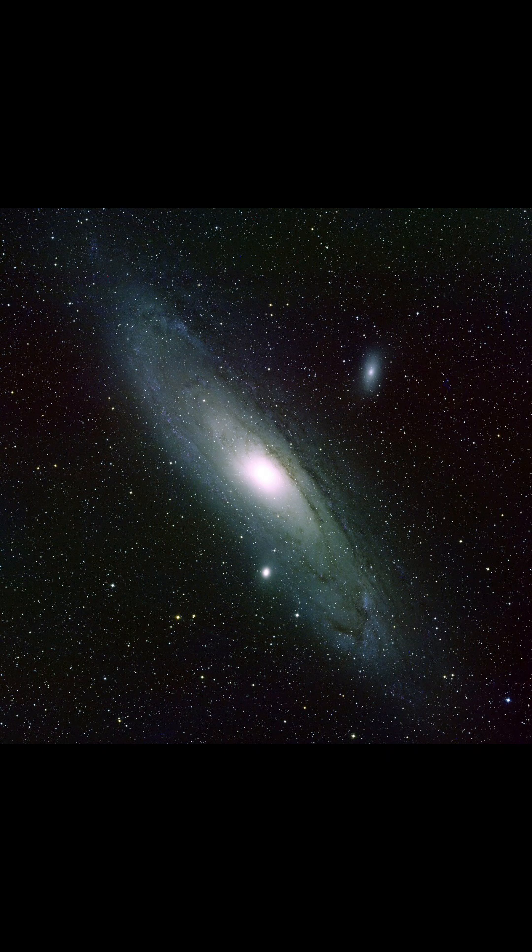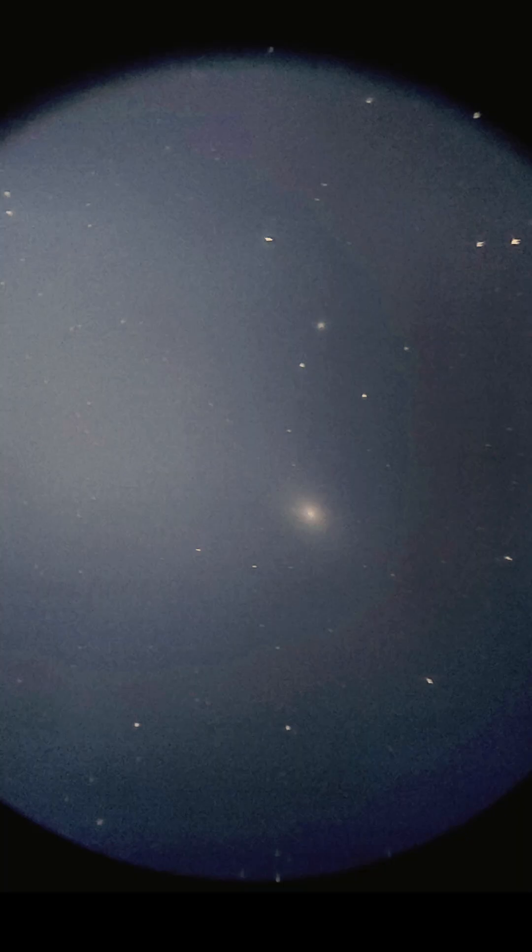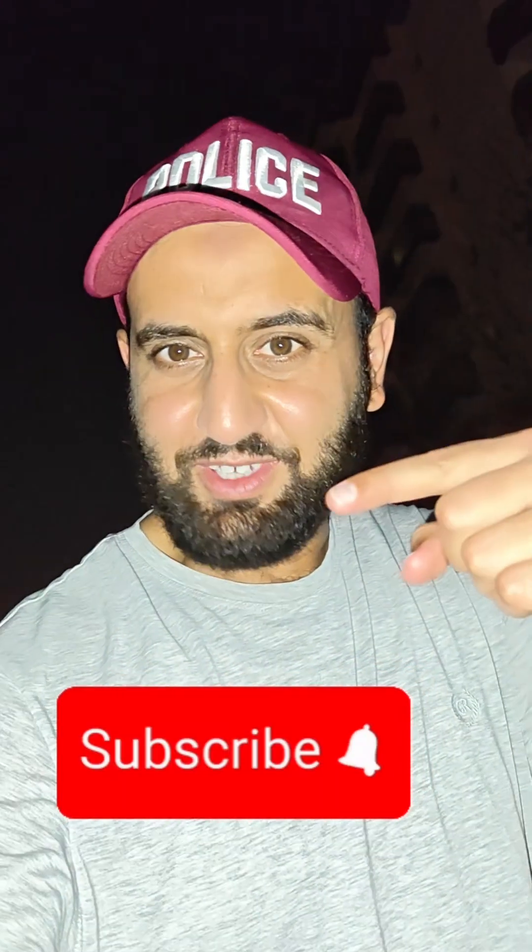Actually it looks like this, but that other image is a result of hours of exposure data which was stacked and processed. This image is a live view of Andromeda galaxy that you would get through a telescope, and it amazes me that we can observe something which is two and a half million light years away from us with that ease. If you want to see more, subscribe.